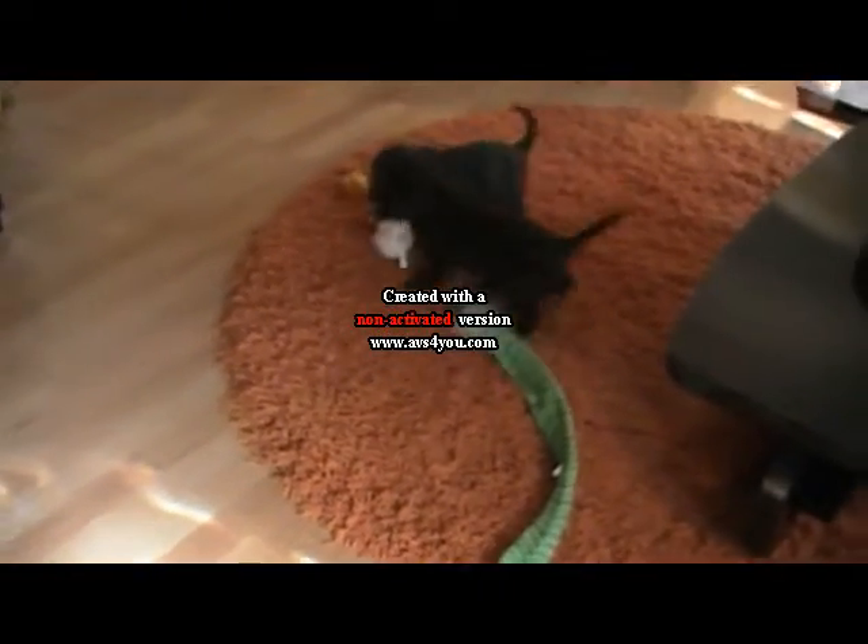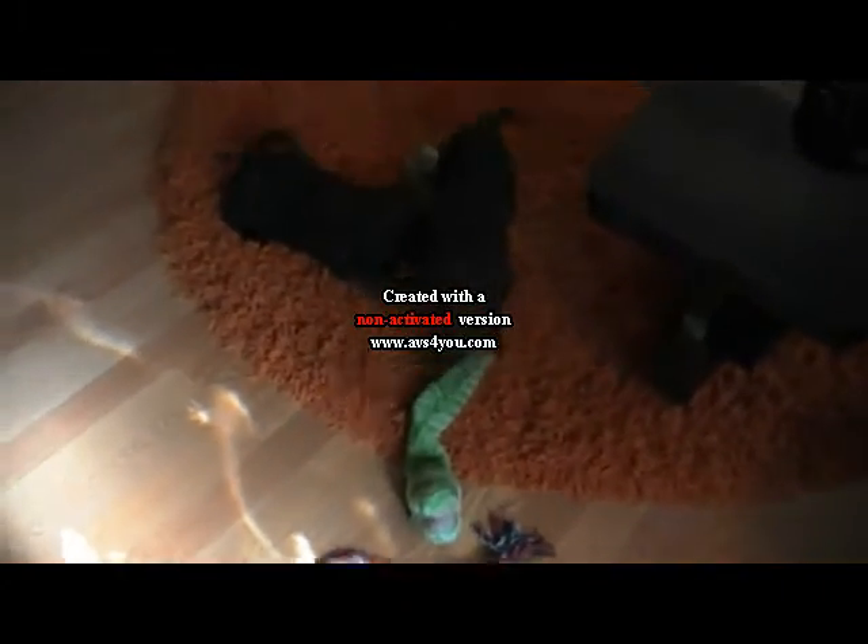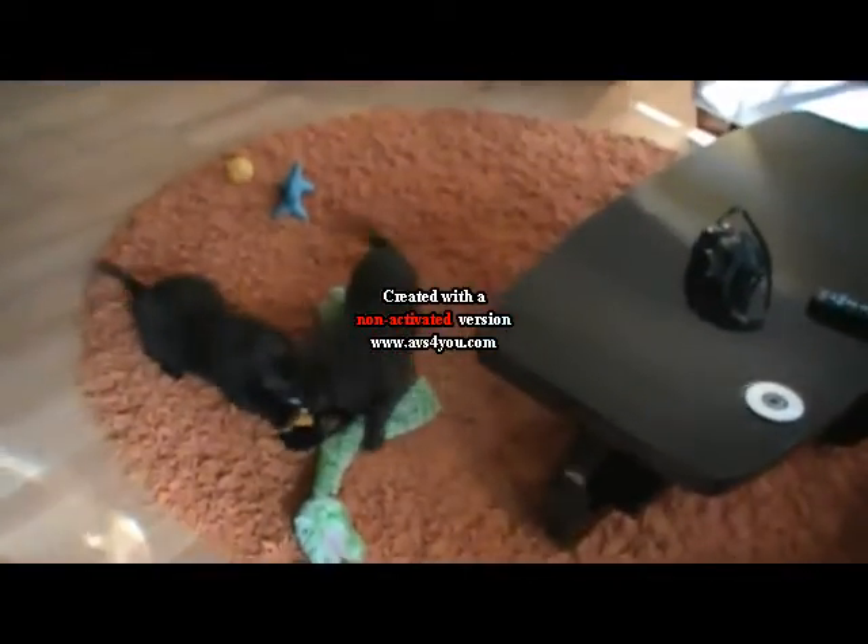This is our litter of Chocolate Labradoodles. We have only three left. That would be this little fella with his green ribbon. He's still available, a little beauty.